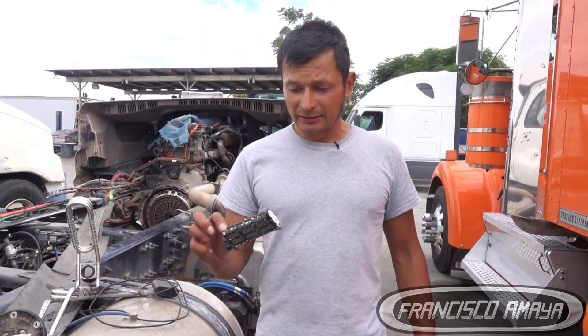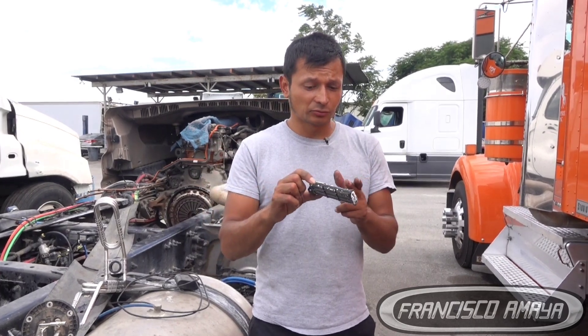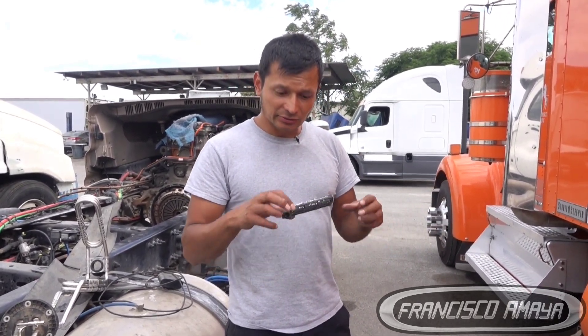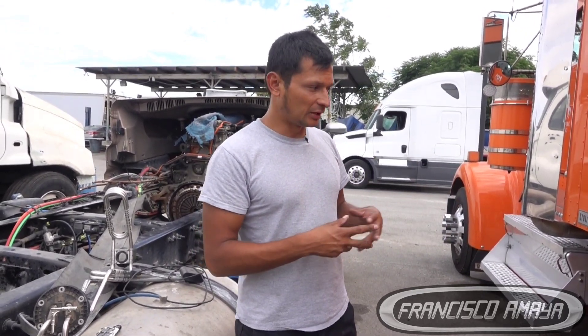I wanted to give you a heads-up about this problem because it's very common on the Cummins X15. Any KW or Peterbilt equipped with a Cummins X15 is likely to have this filter issue. This is the newest version of the filter — all the filters are going to be shorter. This particular one is slightly different because it's a KW W900, but the basic design is the same. Pay attention to all these details so you understand the concept, identify your problem, and know what steps to take based on what you find during inspection.